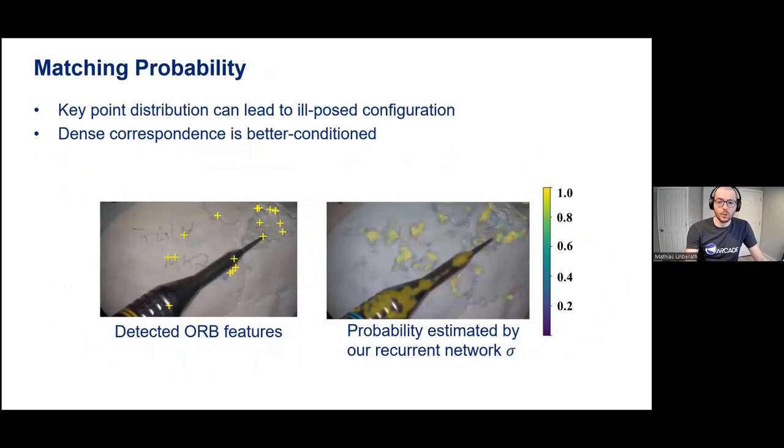The reason we believe this dense approach works relatively well is that using dense scene flow to estimate transformations means the features we can use are much better spread throughout the image, so the correspondences are much better conditioned for solving a relative pose. With very sparse correspondences, we may end up in ill-posed configurations which don't give us the solution we're looking for.